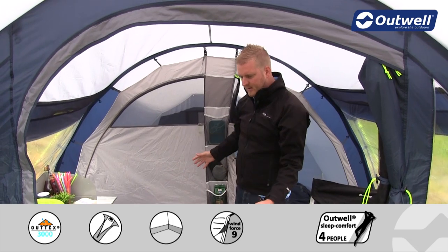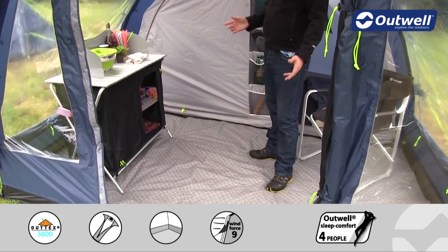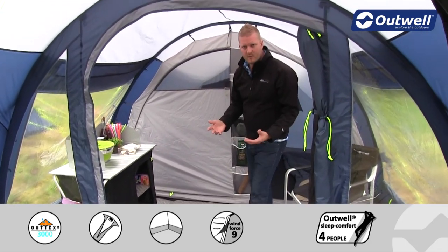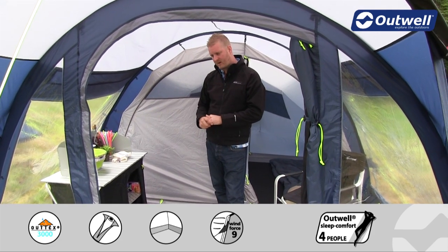The groundsheet in this tent is fully sealed from front to back and side to side, and it's bathtub in style, which is going to stop any drafts from coming in. It will also hopefully keep out dust, dirt, and more importantly those unwanted creepy crawlies too.